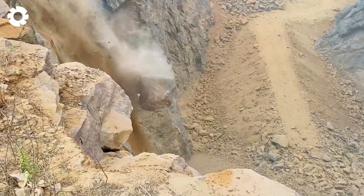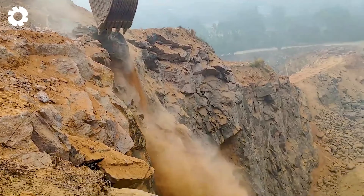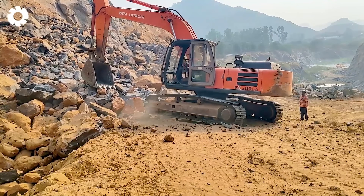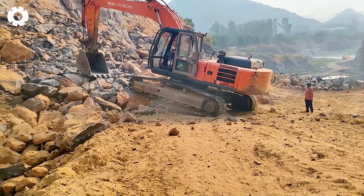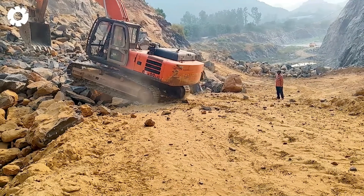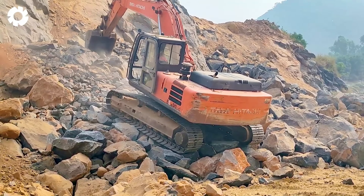The powerful excavator is working on the towering mountain range, each mighty scoop sending rocks and dirt flying in all directions. The engine roars, unleashing immense power as massive chunks of rock are swept away, creating a dramatic scene full of energy and strength.